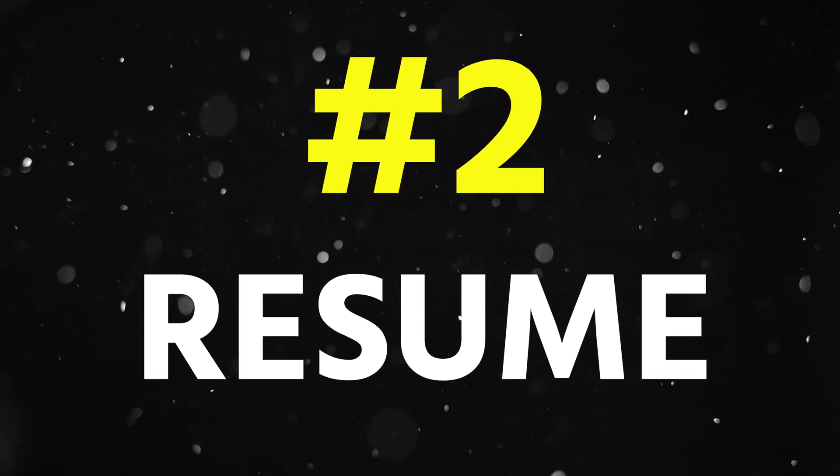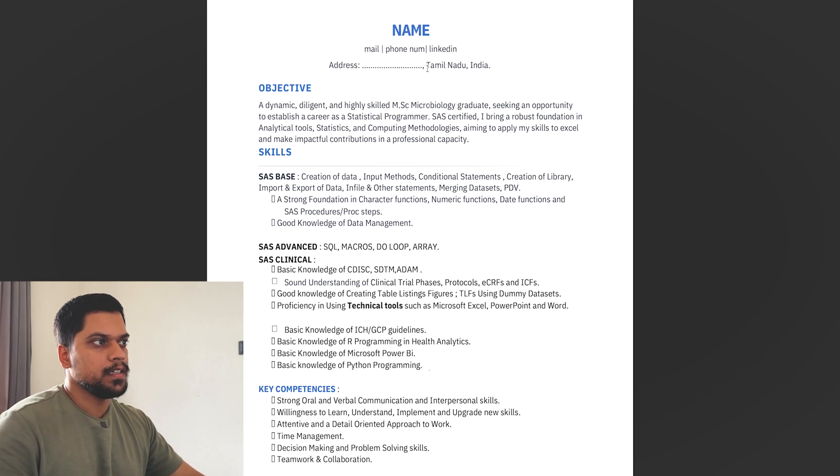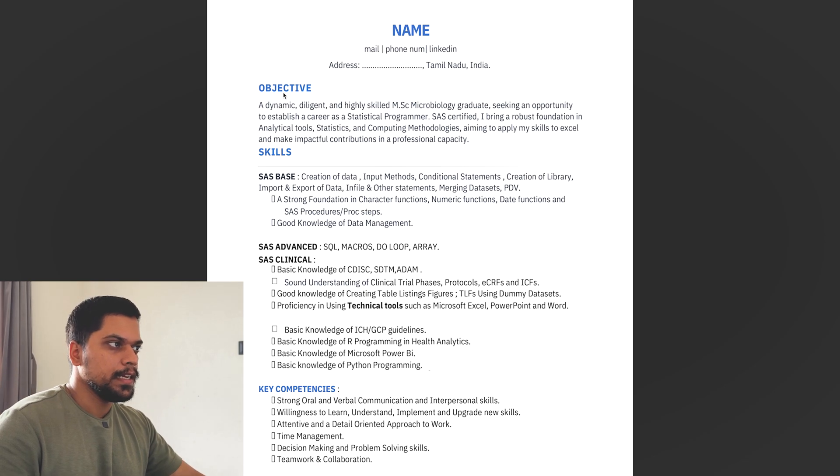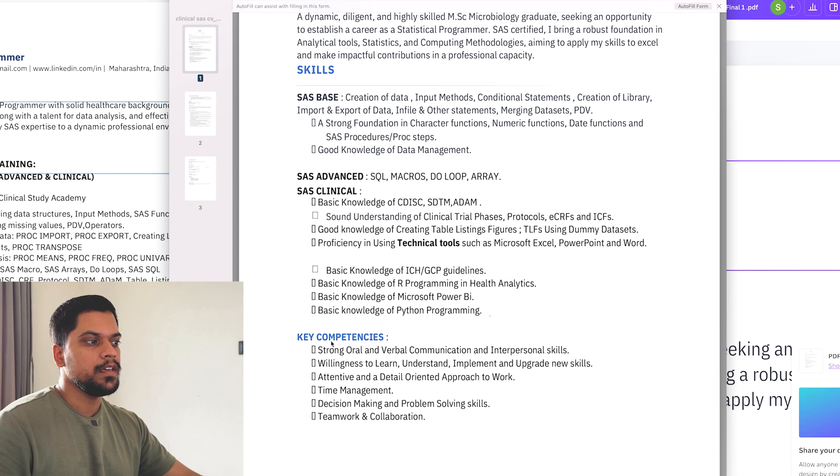Now let's move to the second CV. Here, the name is written first, then mail ID, phone number, LinkedIn detail, and address, followed by an objective and then a skills section. In skills, there are points about base SAS, advanced SAS, and clinical SAS. He has also mentioned key competencies like strong oral and verbal communication, willingness to learn, attentiveness to detail, time management, and decision making — and these small things matter a lot in a CV.